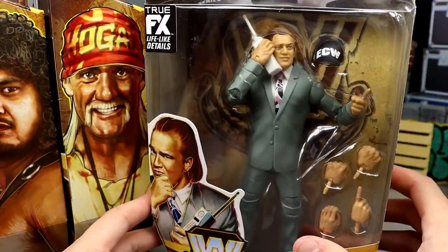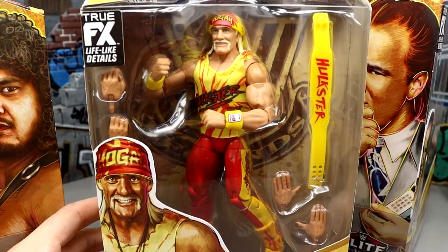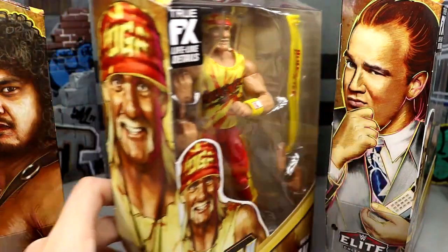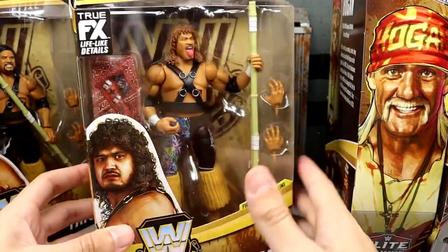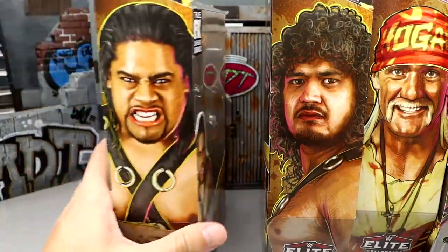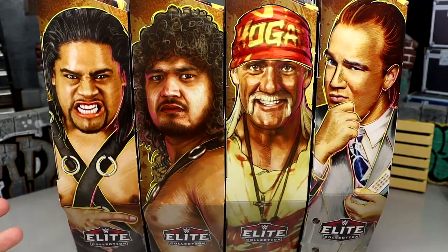We have Legends Series 18 — I'm so excited to get Pauly Dangerously out, looking great in the suit. We have Hulk Hogan here, looking forward to the new skin tone and body. We have the chase Samu and regular Fatu. I really wish they would include a Build-A-Figure in these sets — I think it would keep them off clearance and give people a reason to buy every figure. But let's crack this Legends set out of the packaging.